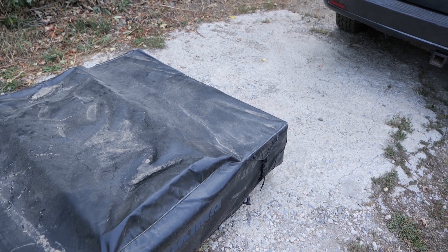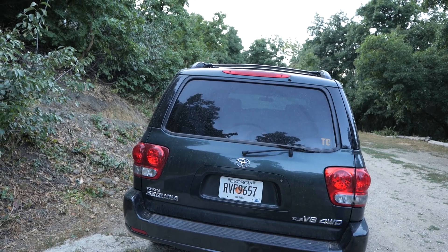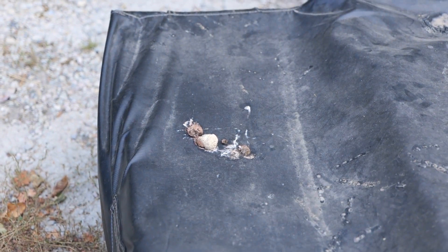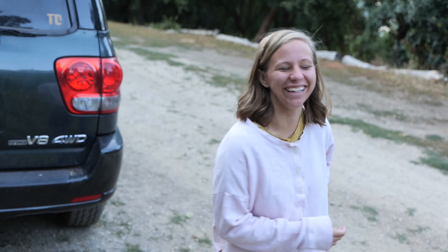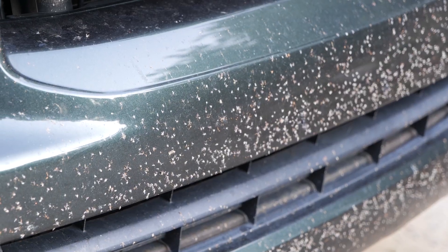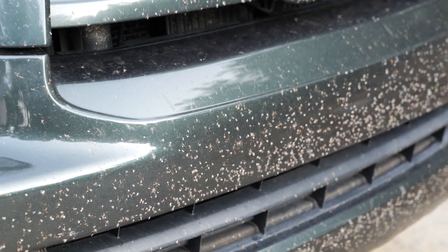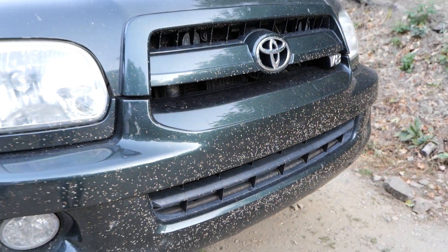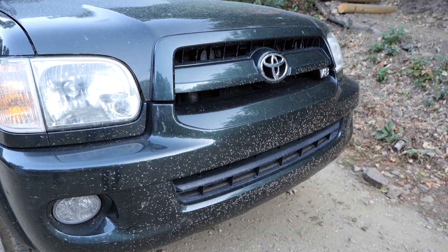We took our rooftop tent off the top of the car to do some maintenance, and while it was just sitting here some incompetent animal released excrement onto our tent. It was a turkey. Also the last time we went out on a day trip we probably took out at least a million gnats with the front of the Sequoia. So we have many things to wash.